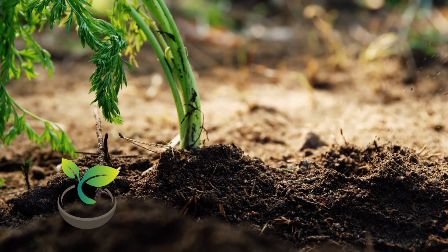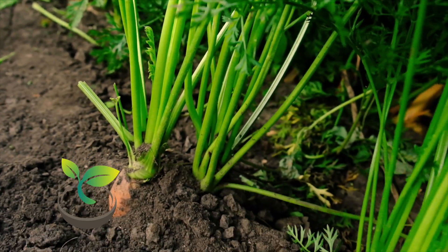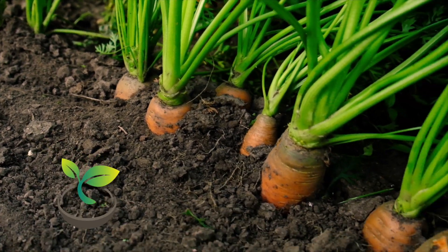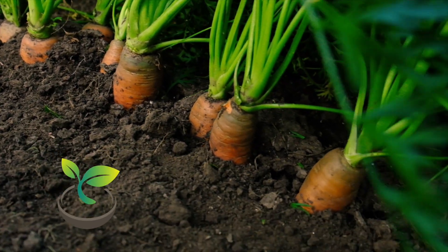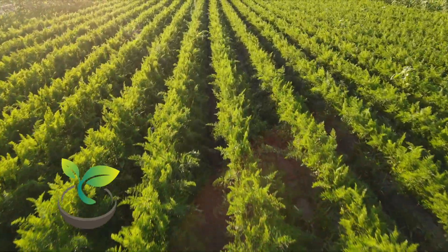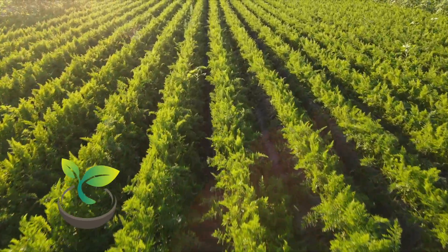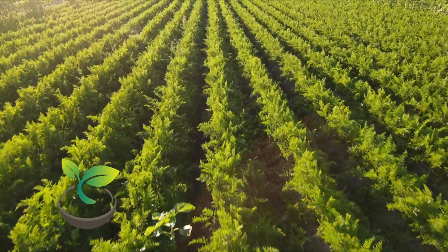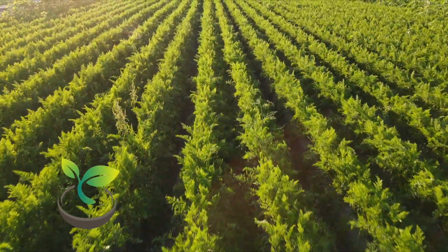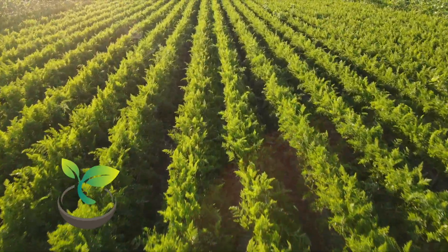Carrots, the root vegetables that are not only packed with nutrients but also add a pop of color to your meals, are surprisingly easy to grow. They do, however, need some TLC and that's what we're going to cover today. Before we get into it, if you're new here, do consider subscribing to our channel, How Often to Water, for all your plant watering needs. Now, let's root right in.